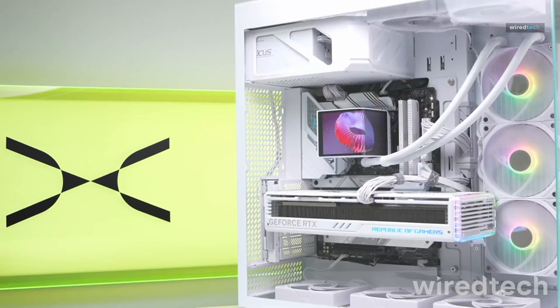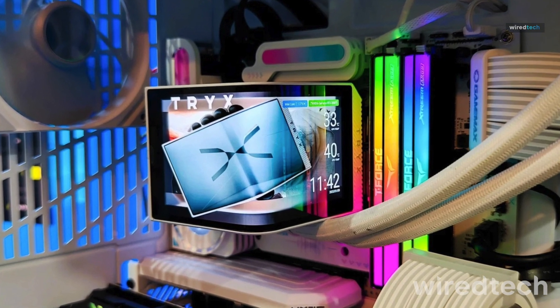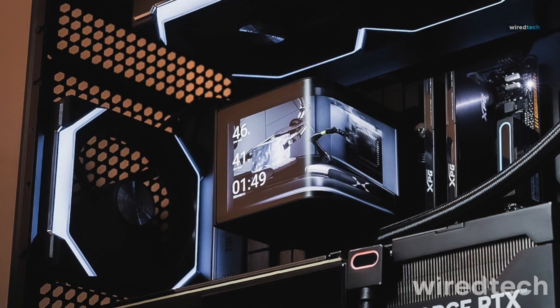If you want a high-performance cooler with premium RGB and smart features, this is a top pick. Check out the link in the description.